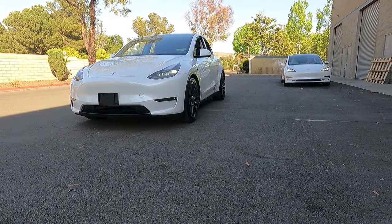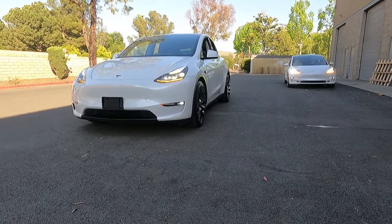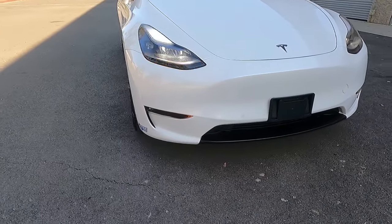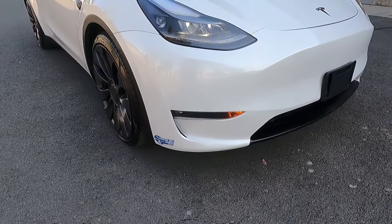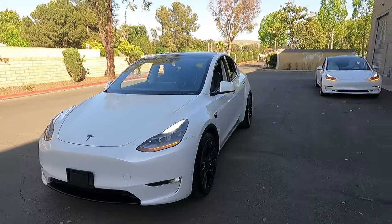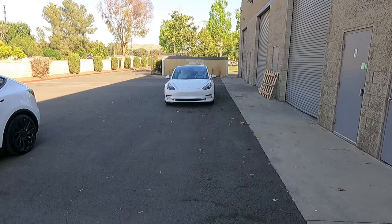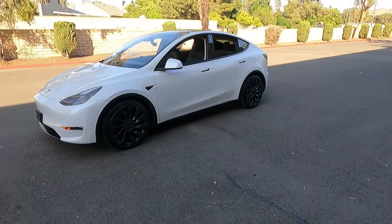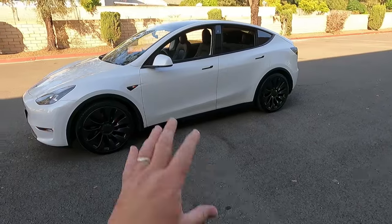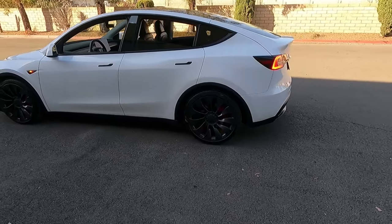Tesla has gone overboard to do cool stuff. As you can see, this one is doing its light show right now, flashing the headlights and taillights and playing some cool music. If you're in a Tesla club, you can coordinate all your shows to go off at the same time.